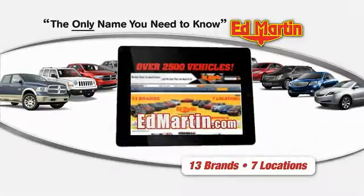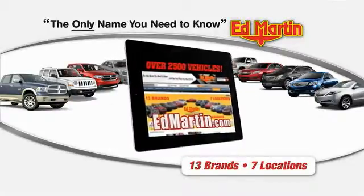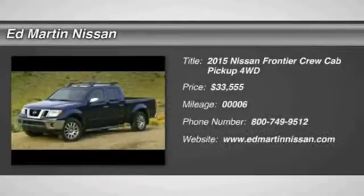Thank you for clicking our video. You can shop 2,500 more cars and trucks online at Ed Martin. The 2015 Frontier.